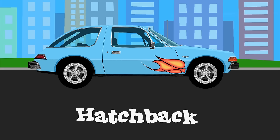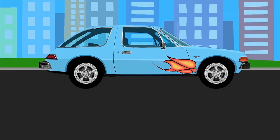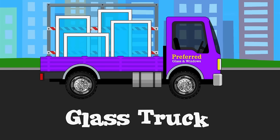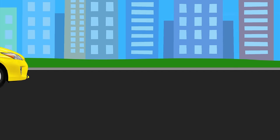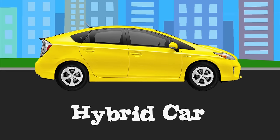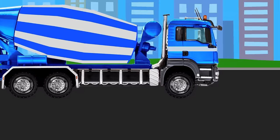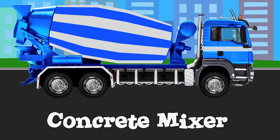Hatchback. Glass truck. Hybrid car. Concrete mixer.